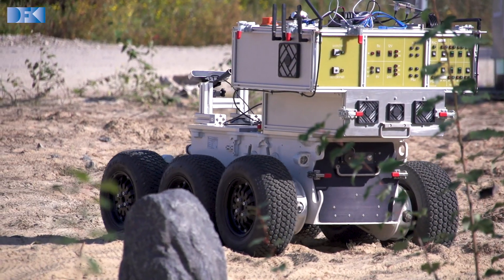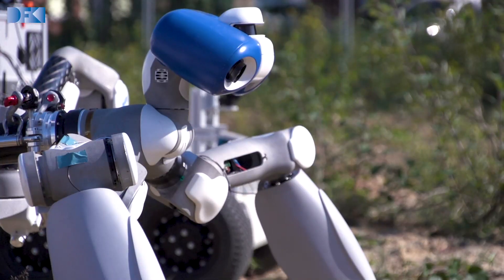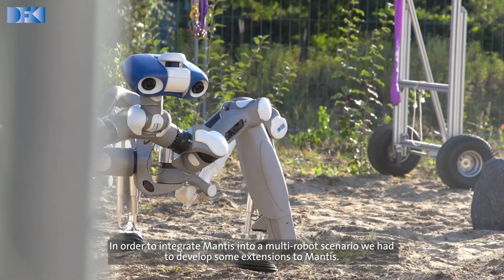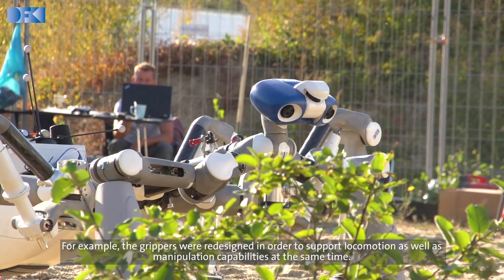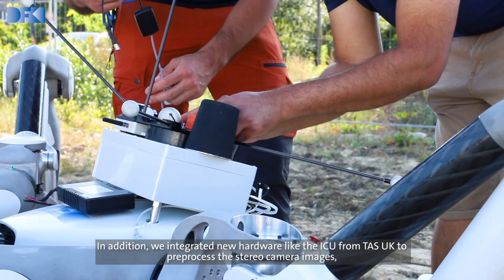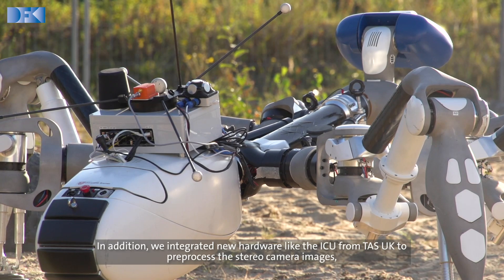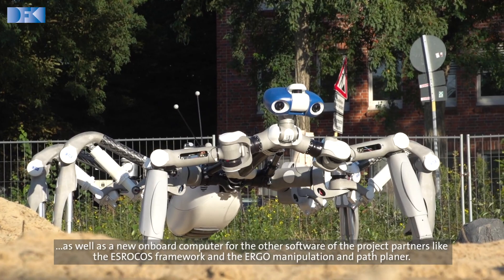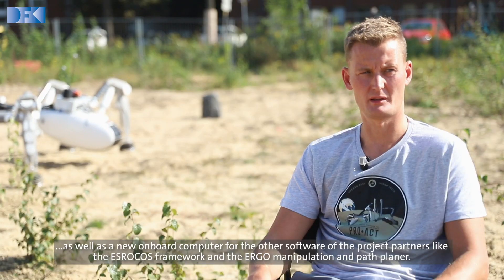In order to integrate Mantis into a multi-robot scenario, we had to develop some extensions to Mantis. For example, the grippers were redesigned in order to support locomotion as well as manipulation capabilities at the same time. In addition, we integrated new hardware like the ICU from TAS UK to pre-process the stereo camera images, as well as a new onboard computer for the other software of the project partners, like the AstroCos framework and the Ergo Manipulation and Path Planner.